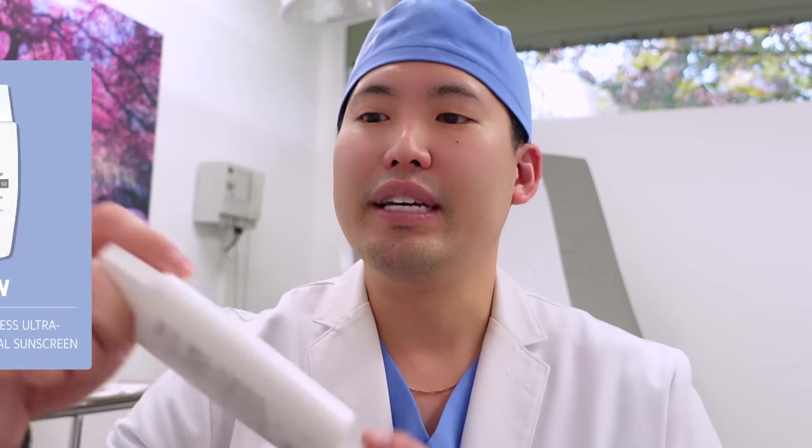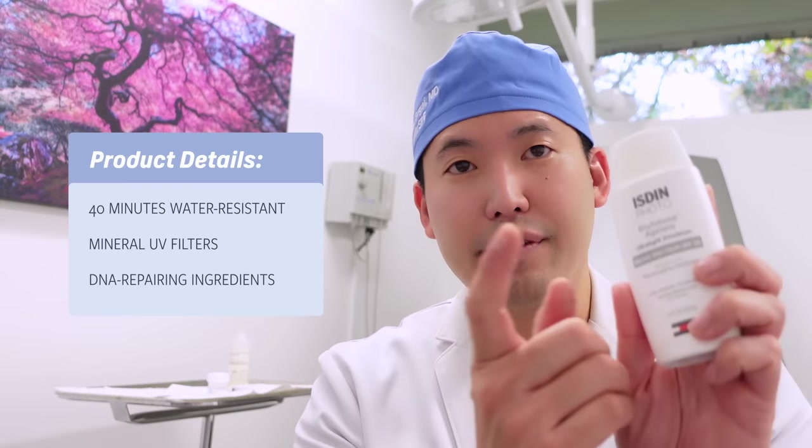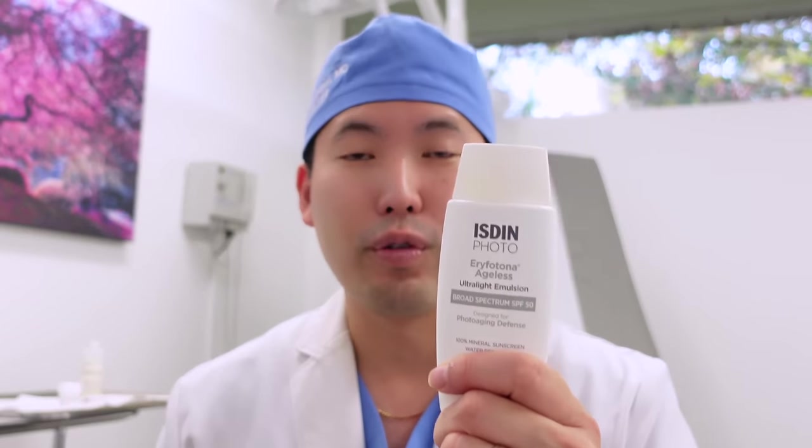Now I want to talk about Isdin Photo's Eryfotona Ageless. This one is water resistant for 40 minutes and comes in a 3.4 fluid ounce container — double the volume of most facial sunscreens, so keep that in mind when looking at the price. It is purely mineral, zinc oxide only. The Eryfotona Actinica ingredient is excellent because it's great at repairing DNA damage. UV radiation — both UVA and UVB — causes DNA disruption, making thymine dimers that kink the DNA, leading to skin cancer lesions like squamous cell carcinoma, basal cell carcinoma, and melanoma. Zinc oxide provides both UVA and UVB protection, and the Eryfotona ingredient additionally helps repair existing DNA damage.